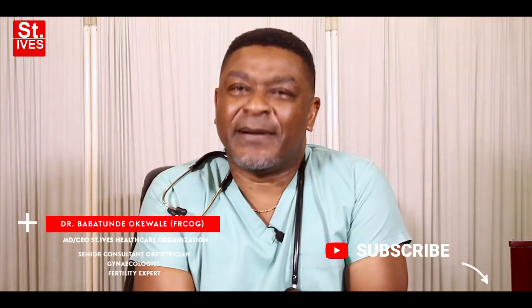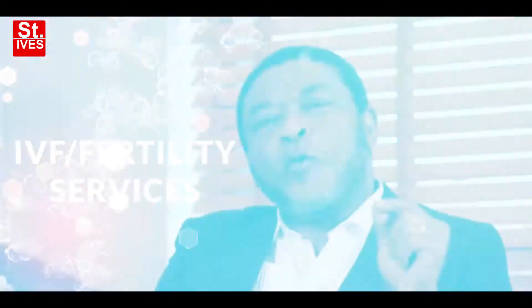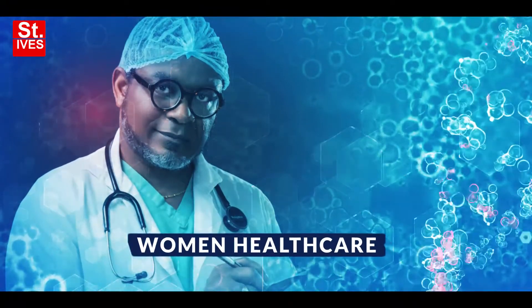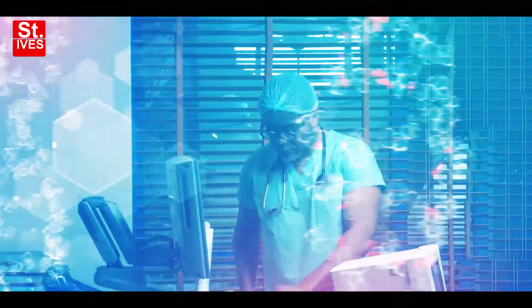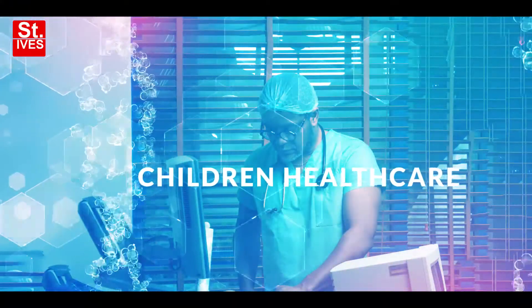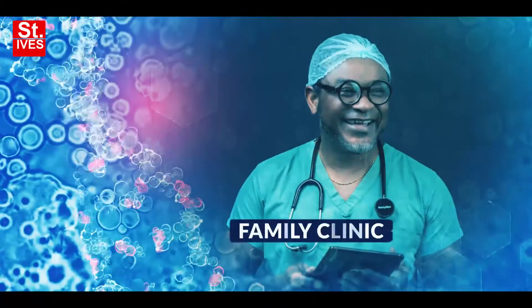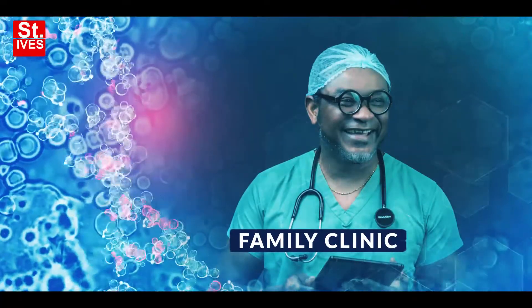Hello, it's me again, Dr. Babatunde Okiwale. Today I'll be talking about cervical causes of infertility. We rarely talk about the cervical causes.